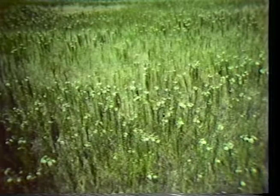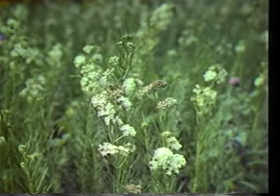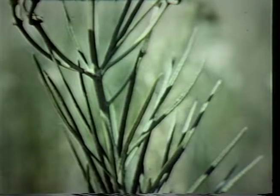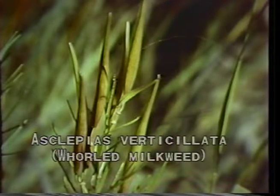This is a field of whorled milkweed. It too is an annual and a prairie invader of disturbed sites. It grows one to two feet tall and gets its name whorled milkweed from its narrow linear leaves that occur in whorls of two to four at each node of the stem. The flowers bloom white in tight clusters from June to September and then produce pods that are narrow and stand upright on the stem. These pods also turn brown and produce windblown seeds. Whorled milkweed's scientific name is Asclepias verticillata.